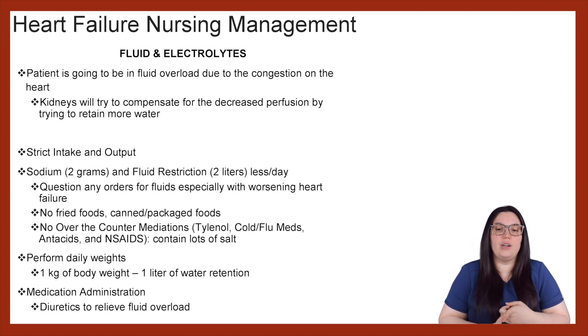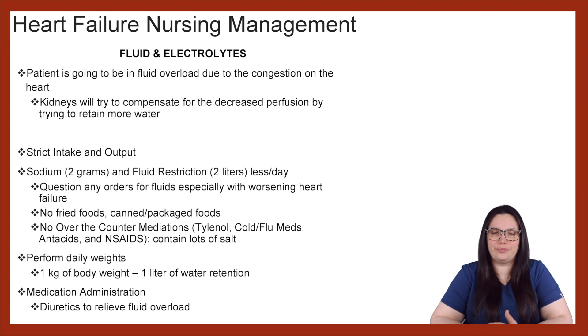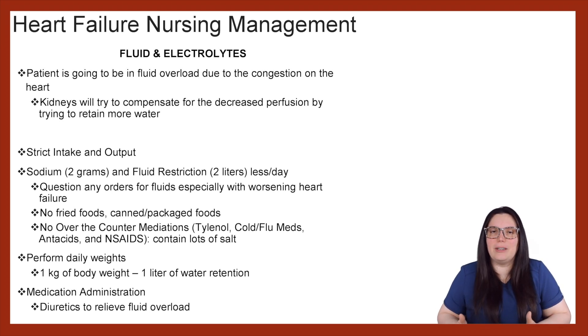We also want to make sure that we're not giving them any fried food, canned or packaged foods, and no over-the-counter medications such as Tylenol, cold and flu medications, antacids, and NSAIDs, because they all contain lots of salt. It's really important for patients to understand that these medications also contain sodium. If they are on a two-gram-per-day restriction, they should not be taking medications out of comfort that can make their heart failure worse — look for other alternatives with your provider. We also want to perform daily weights, because one kilogram of body weight is usually equal to one liter of water retention, so we need to monitor that daily.